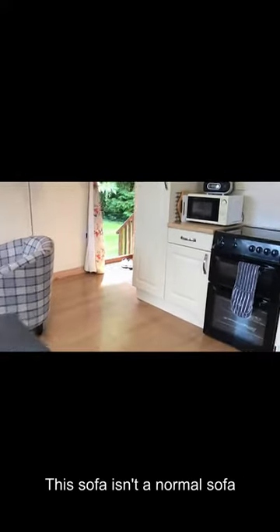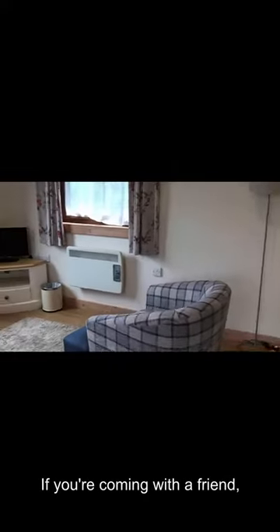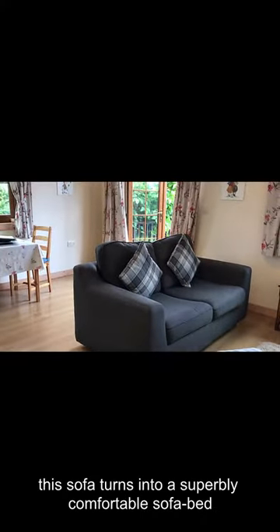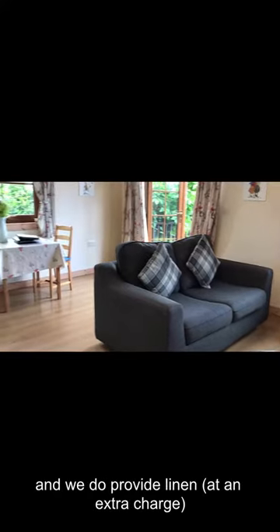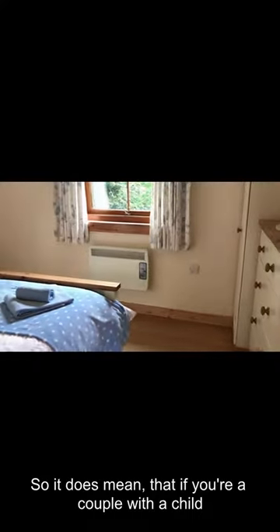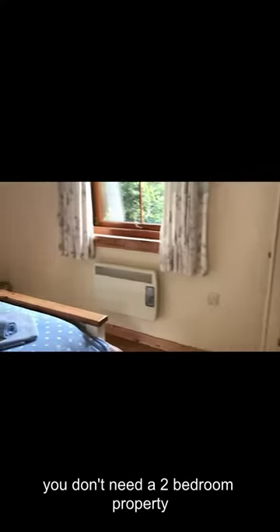This sofa isn't a normal sofa. If you're coming with a friend or you're coming with a child, this turns into a superbly comfortable safe bed, and we do provide linen at an extra charge. So it does mean that if it's just a couple and a child, you don't need a two-bedroom property.